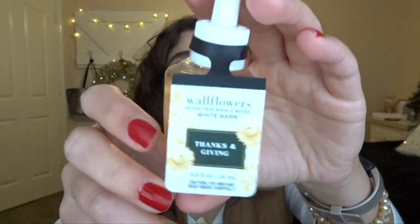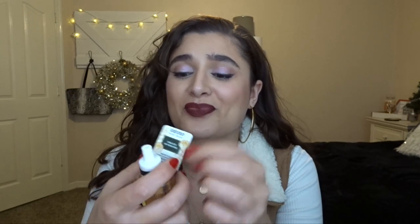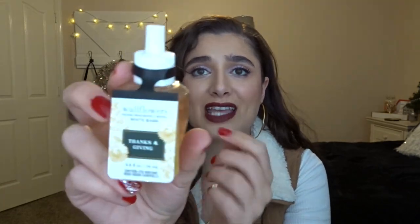The first thing I got is this Thanks and Giving wallflower. They had these for three dollars, but they've actually just brought them down to two-fifty. I'm not going to go back for fifty cents. Thanksgiving is juicy red apple, gooey caramel, and praline pieces. Everybody said this was so amazing this fall, so I just wanted to try it. I don't really use wallflowers that much, but my mom does downstairs, so we can try it out.